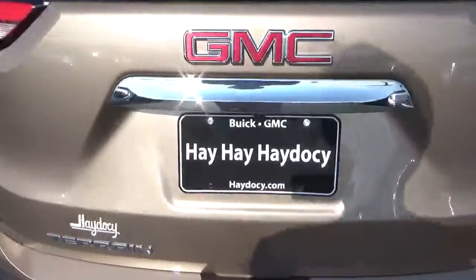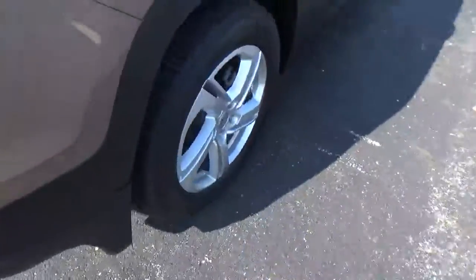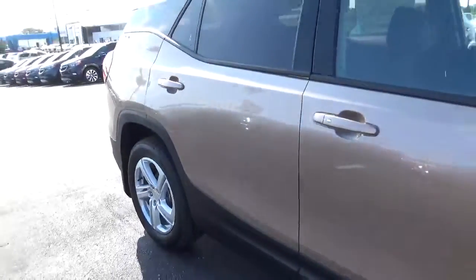Rear parking sensors. Cargo space. Alloy wheels. Four-wheel disc brakes.